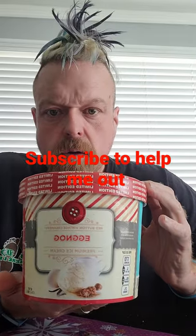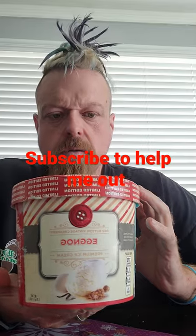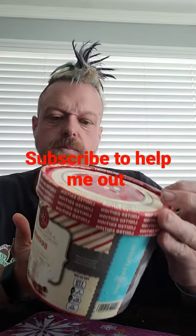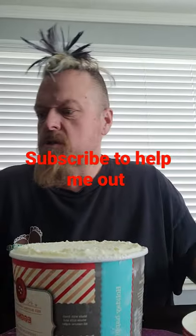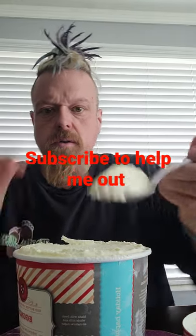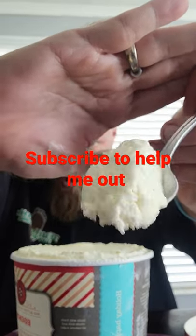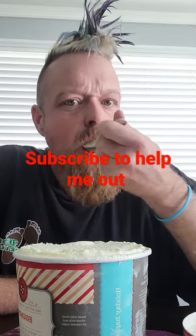Hey guys, got a new flavor today — eggnog. This is Red Button Vintage Creamery, 170 calories for two-thirds a cup. Not too bad. Ice cream's pretty fattening but it tastes amazing, so let's go ahead and try it. The eggnog flavor pretty much looks like just vanilla ice cream with some specks in it.